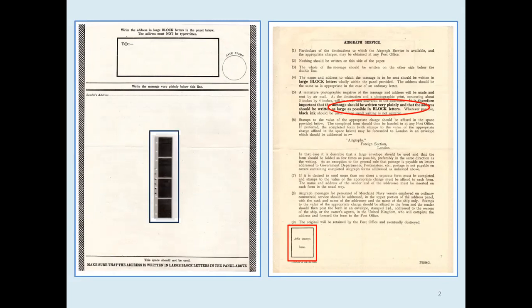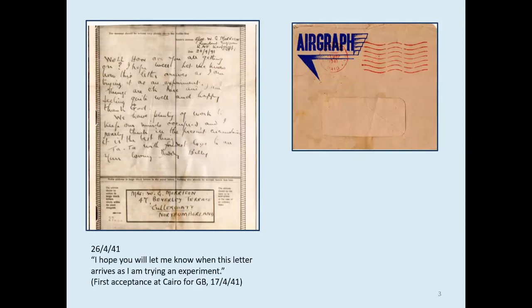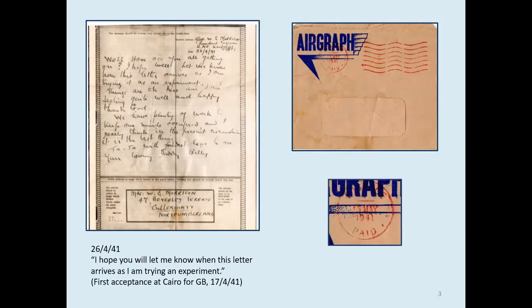The films were then flown to their destination where they were processed and printed. The resulting airgraphs measured approximately four and a half by five and a half inches. They were folded, put into a window envelope to show the address panel, and then posted on in either the civil or military mails. This is a very early example, having been sent only 10 days after the first acceptance date in Cairo. It was processed and posted in London on the 15th of May — a total transit time of 19 days.